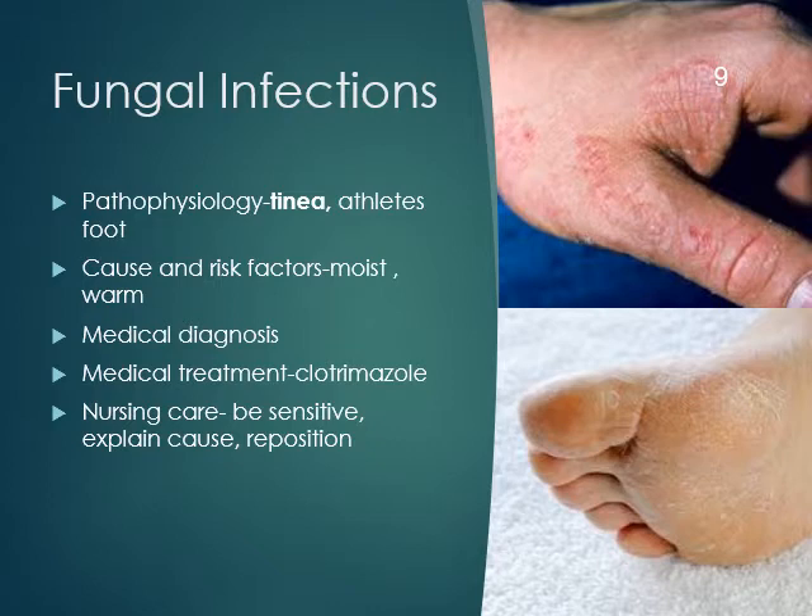Let's go to fungal infections on page 11-18. The pathophysiology: it's superficial infections of the skin and mucous membranes. Types include tinea pedis — athlete's foot; tinea manus — fungal infection on the hand; tinea cruris — in the groin; tinea capitis — on the scalp; tinea corporis — the body; tinea barbae — in the beard; and candidiasis, which can affect the skin, mouth, vagina, GI tract, and lungs.